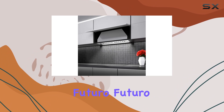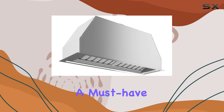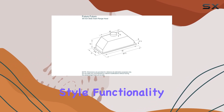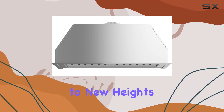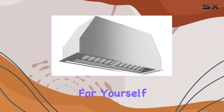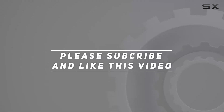Overall, the Futuro Futuro wall mount in-cabinet 36-inch insert range hood is a must-have for any kitchen enthusiast. With its blend of style, functionality, and convenience, it's sure to elevate your cooking experience to new heights. So why wait? Upgrade your kitchen today and experience the difference for yourself. Check out the video description for the updated price, and thank you for watching.